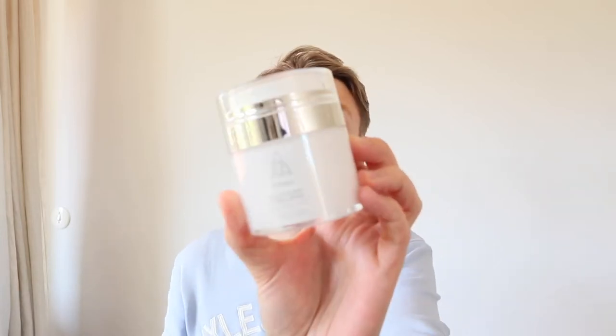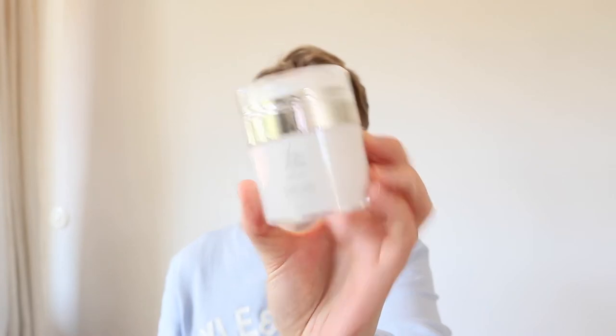I've already taken it out of the box. It's the multivitamin super cream with vitamins A, B, C and E. That's the box, that's the cream. It's been packaged really, really well. It comes in one of these airless pumps so you can push the product up, scoop it off and put it on your face.